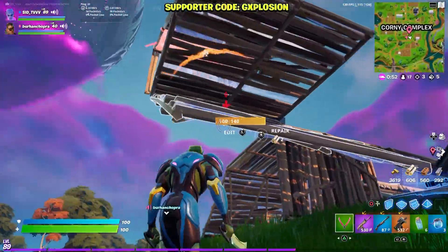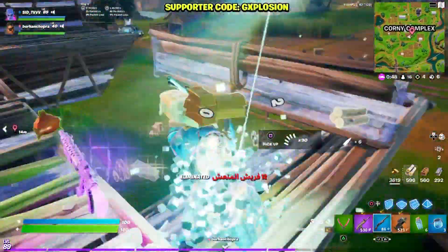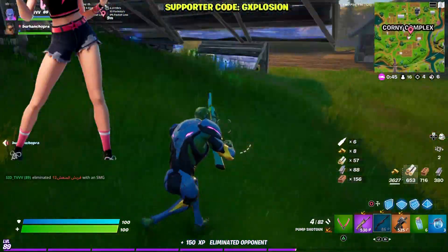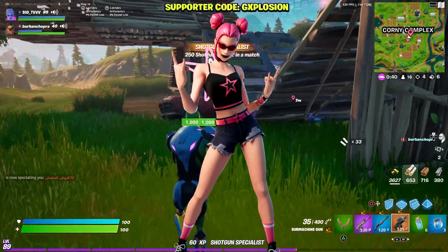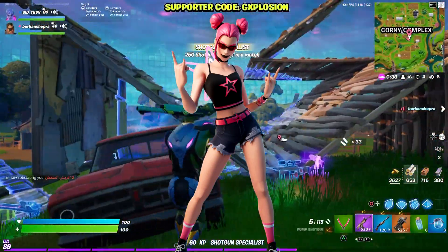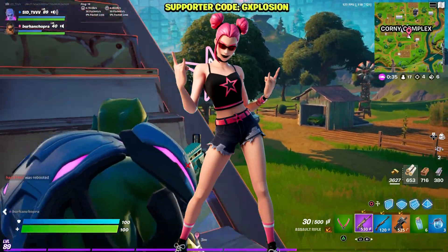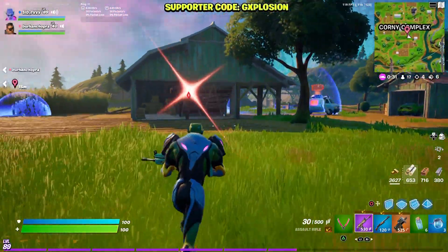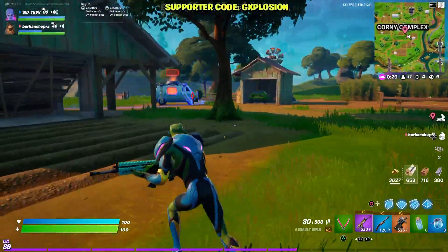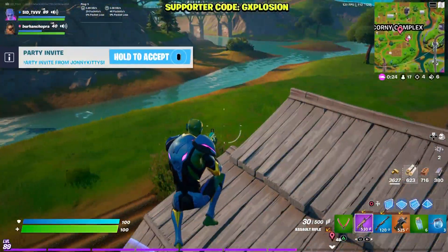Now let's get into today's video. I'm going to be talking about the return release date of the Surf Witch skin. I know tons of you really want the Surf Witch skin to return, and in today's video I'll be giving you all of the updates we have — when it's going to be releasing, what the pricing is, and all the information about the skin. Keep watching till the end; I'll give you all the information really quickly.